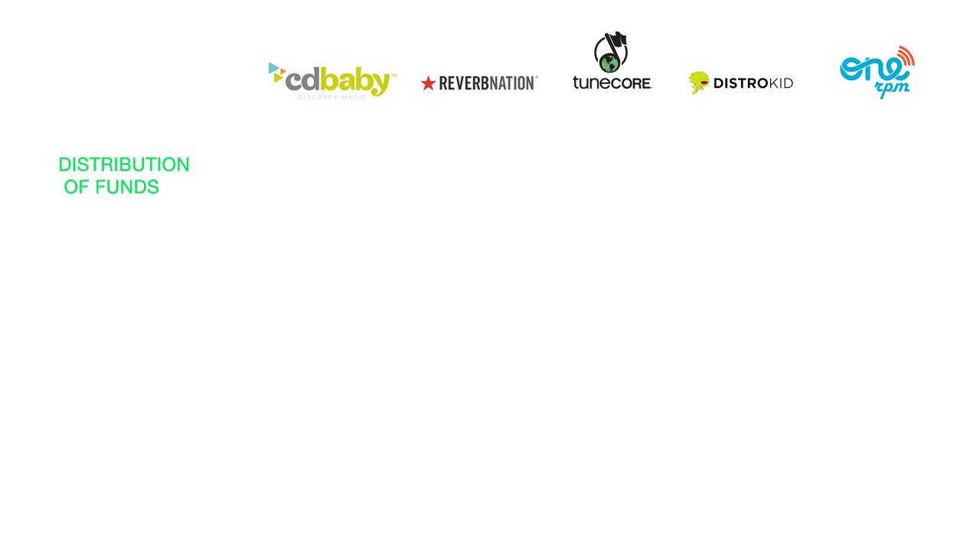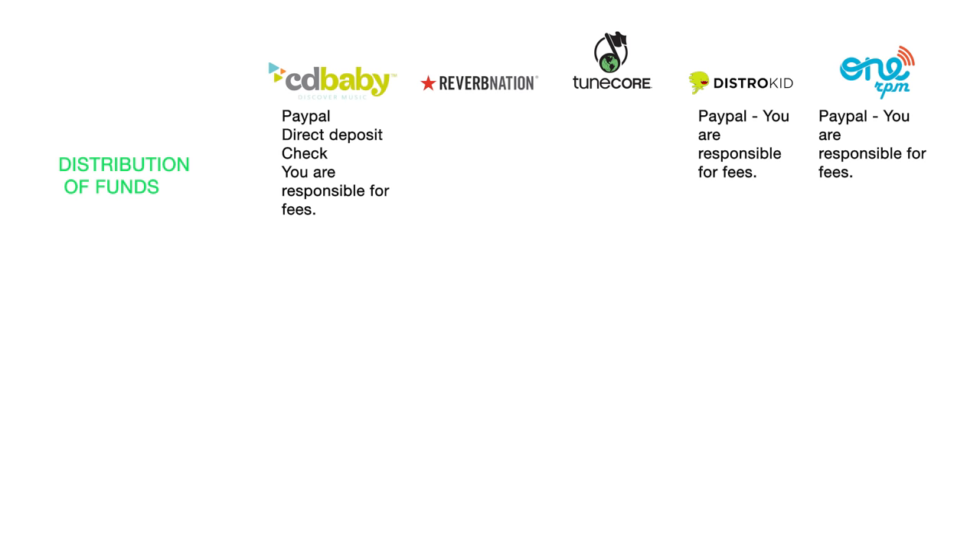Distribution of funds. CD Baby pays through PayPal, direct deposit, and check. DistroKid pays exclusively through PayPal. OneRPM also pays exclusively through PayPal. TuneCore pays through PayPal, check, and direct deposit. Reverb Nation pays exclusively through PayPal. Note that fees come with all of these distribution options, and details on those fees are covered in the white paper.